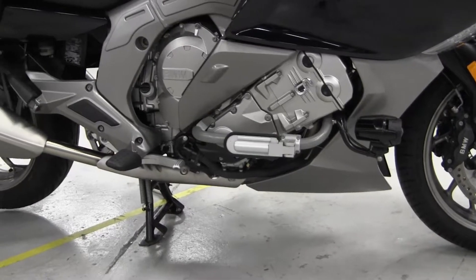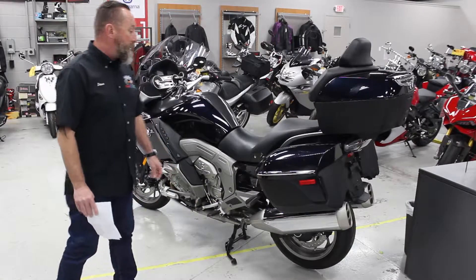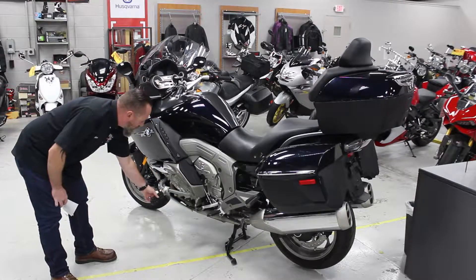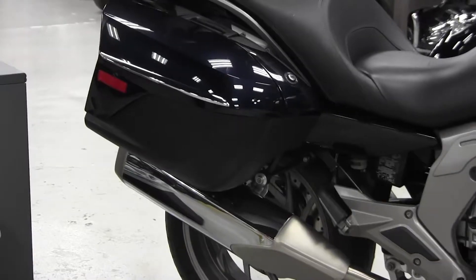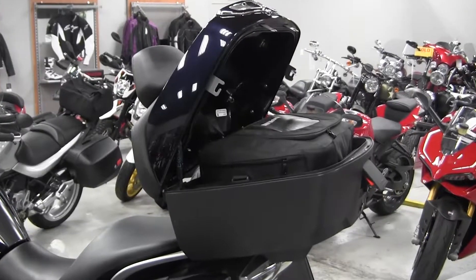This is a premium package bike, but I'd like to show you a couple of other accessories that have been added to it. It has the Ilium Works fold-out and fully adjustable highway pegs. It comes with the Nav4, which it was pre-prepped for. Inside all three cases are the soft luggage bags, fully removable.